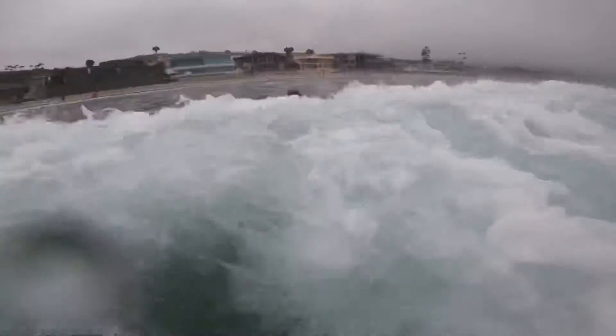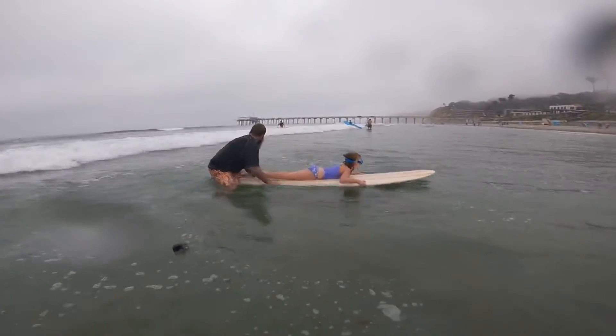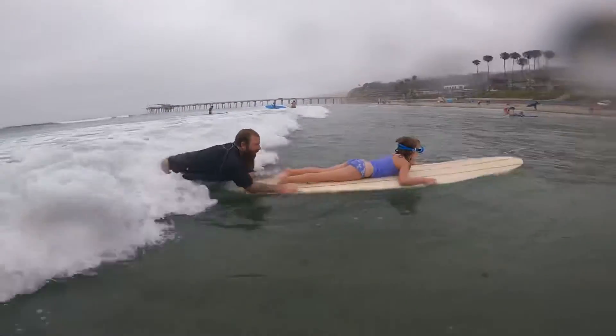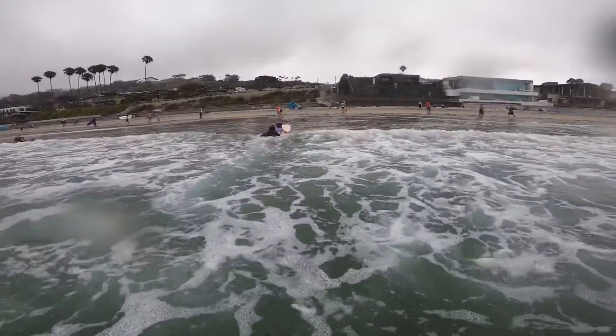Another bouncy one. After a little while we decided to put her on the longboard and push her into some waves, trying to get her comfortable with this whole surfing thing.